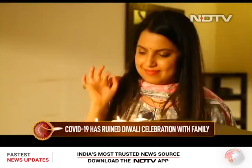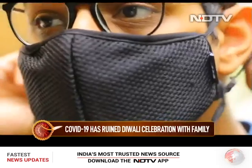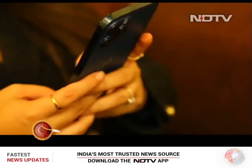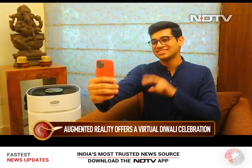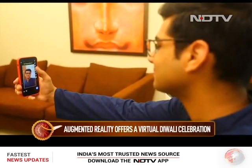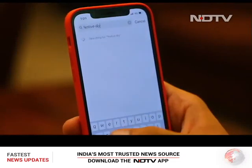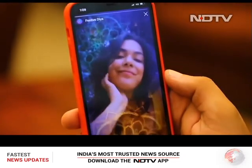Diwali is a festival we celebrate with friends and family. But due to the COVID-19 pandemic, visiting anybody is not a smart thing to do anymore. So what is smart? Well, your phone and the tech inside it are definitely smart. With augmented reality stepping in, we can now get into the festive spirit without the added risk of going out. So what are some ways to take advantage of this AR tech and have a safe Diwali indoors?